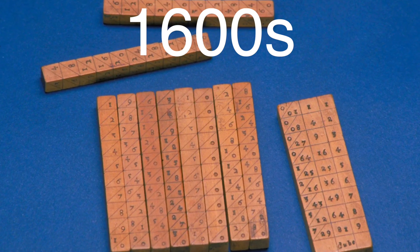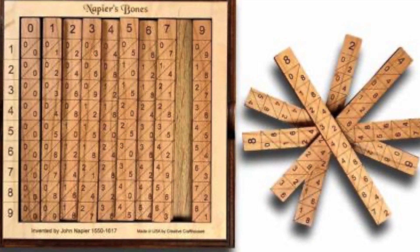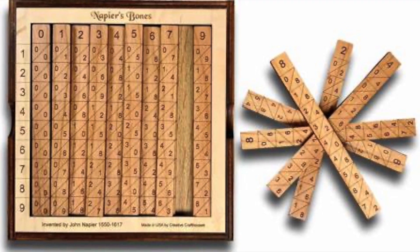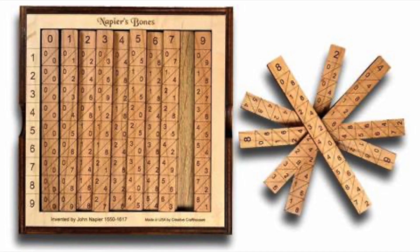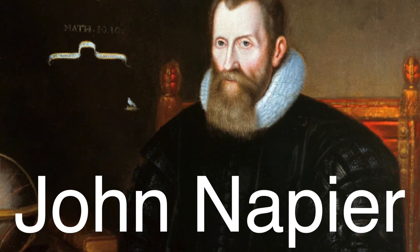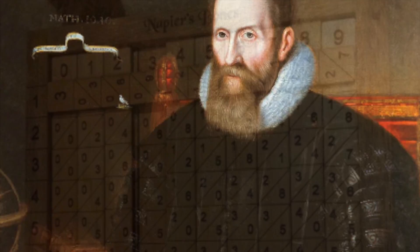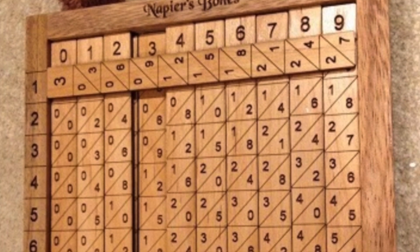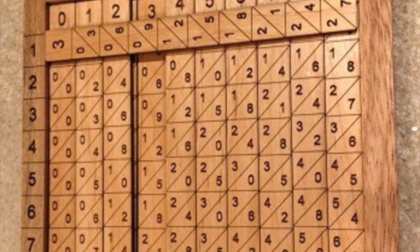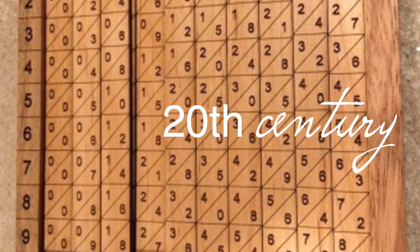Fast forward to the 1600s and enter Napier's bones, a tool that looked more like a ruler than a calculator. It was developed based on logarithms discovered by Scottish mathematician John Napier. It allowed for quick multiplication, division, and even trigonometric calculations. It wasn't a perfect system, but for the time it was revolutionary, and many engineers and scientists relied on it well into the 20th century.